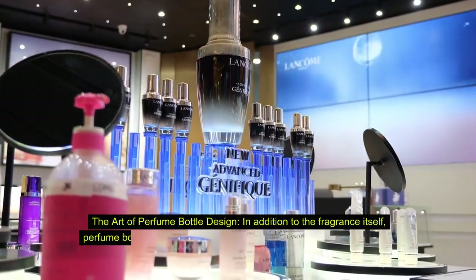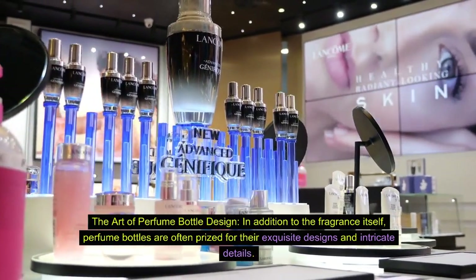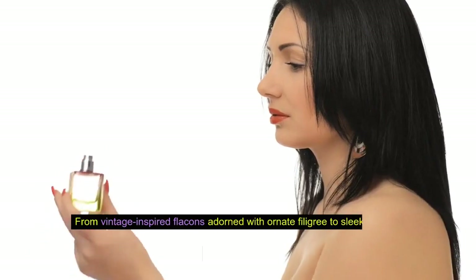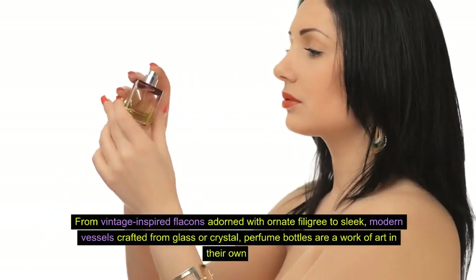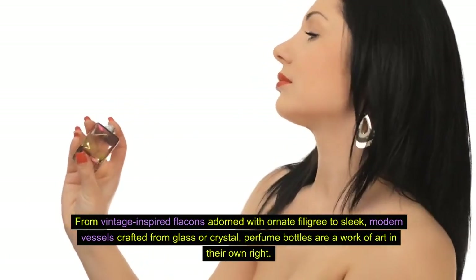Fact 6: The art of perfume bottle design. In addition to the fragrance itself, perfume bottles are often prized for their exquisite designs and intricate details. From vintage-inspired flacons adorned with ornate filigree to sleek, modern vessels crafted from glass or crystal, perfume bottles are a work of art in their own right.